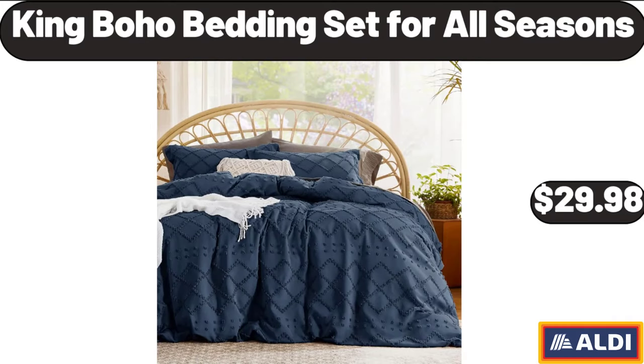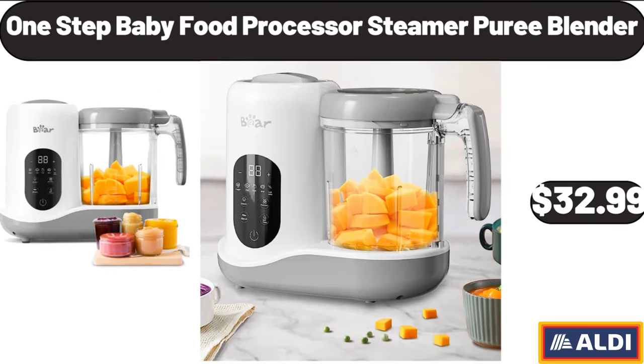King Boho Bedding Set for All Seasons, $29.98. One Step Baby Food Processor Steamer Puree Blender, $32.99.